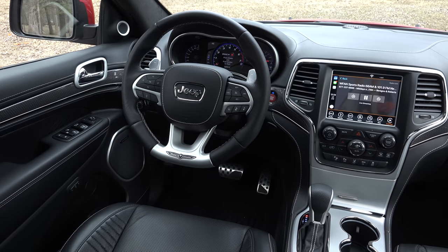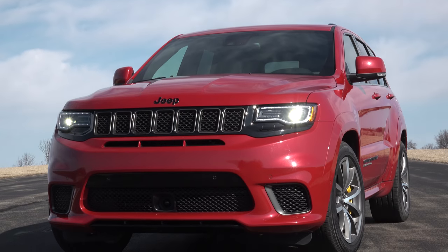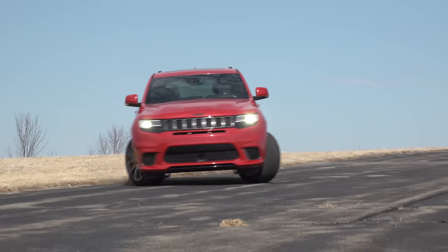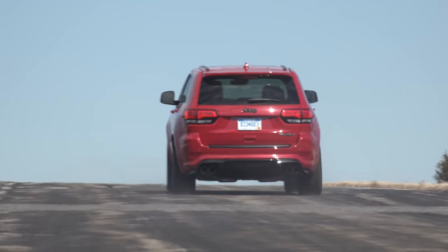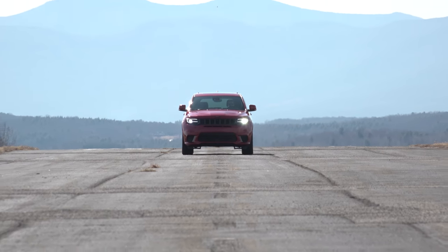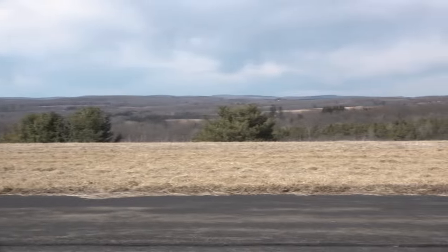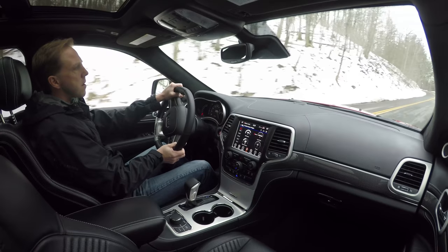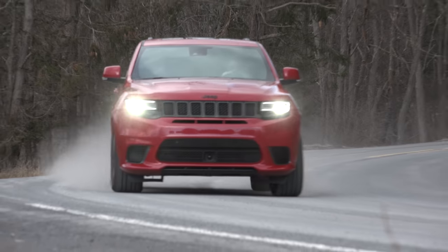So as not to bury the lead, the Trackhawk is awesome with a capital A. Much more than simply a Grand Cherokee with a ridiculously powerful force-fed engine, the Trackhawk is a piece of engineering excellence — a rolling example of why the heck not in an evolving era of more altruistic automobiles. Its fuel economy and greenhouse gas rating couldn't be worse, its smog rating couldn't be lower, and yet it has a naughty charm about it that even my EV-driving friends can't deny. Expensive, thirsty, and farcically fast — this is a Jeep for a select few.